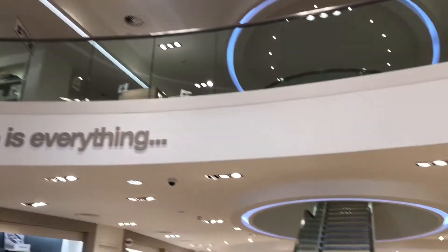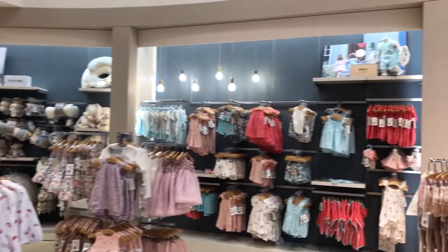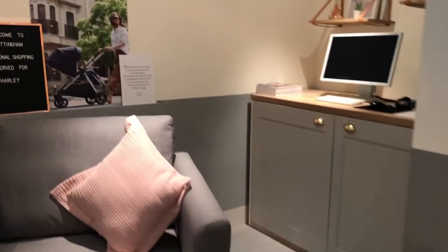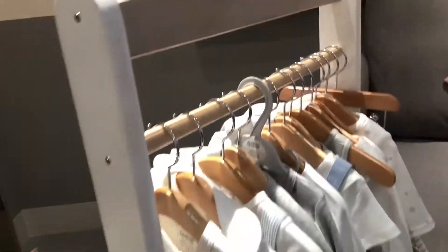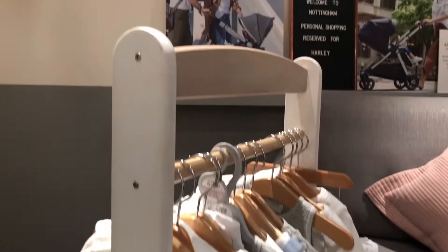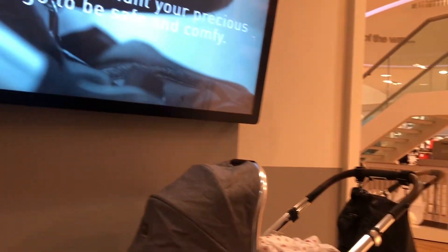So here I am. I've just arrived at my local store and now I'm going to go and find Amelia, who's going to be my personal shopping assistant this morning. This is one of the private personal shopping spaces in the store, and as you can see there's a cute little board welcoming me. There's also a rail of specially selected clothing pieces for me to look at. Now I'm going to take a seat on the sofa with a cup of tea while I chat to Amelia, and she's going to find out exactly what she can help me with today.